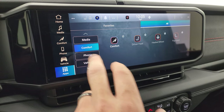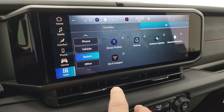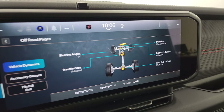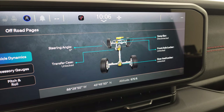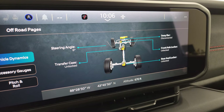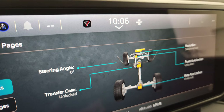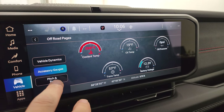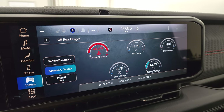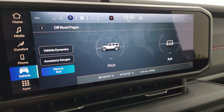The off-road pages are pretty cool — you can see if your sway bar is connected or disconnected, if the front axle is locked or unlocked, same thing with the rear axle and transfer case, and then the steering angles change as you turn the wheels and the tires actually animate on screen. You also get accessories gauges, and pitch, roll, latitude, longitude, and altitude displayed down there.